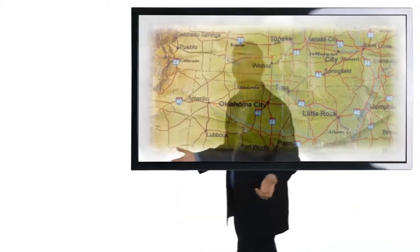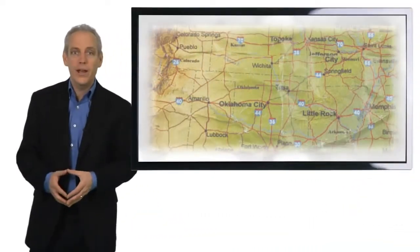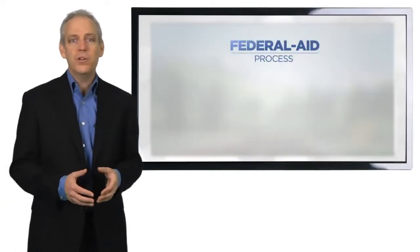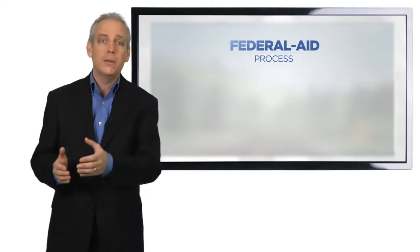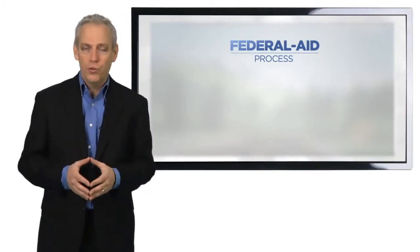You wouldn't think of starting out on a trip without knowing where you were going. The same is true for local public agencies as they consider a project of any scope. Think of a transportation project being developed under the Federal-Aid Highway Program as an extended road trip with a series of required waypoints. It's a good idea to have a map that shows where you are going and how to get there. This presentation will provide you a sound understanding of the phases or building blocks and the major approval milestones.